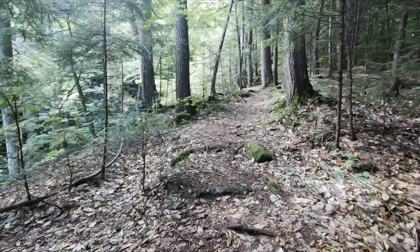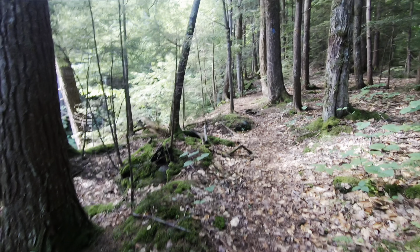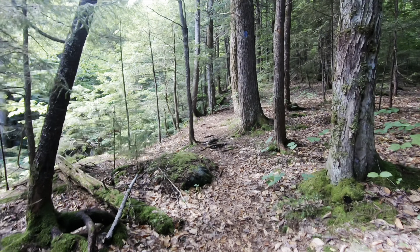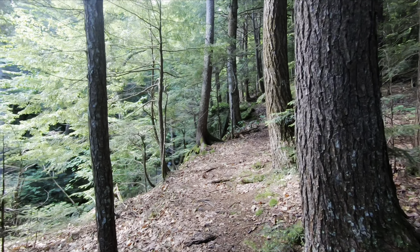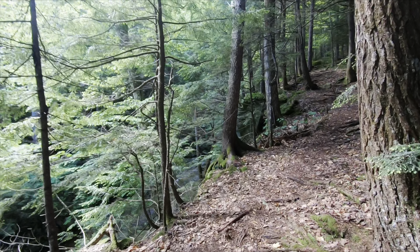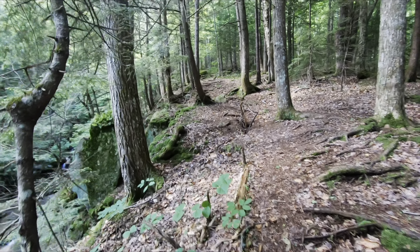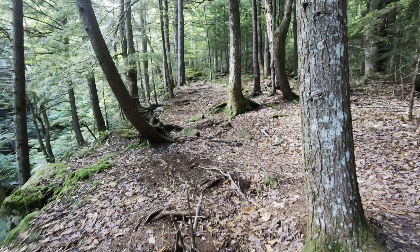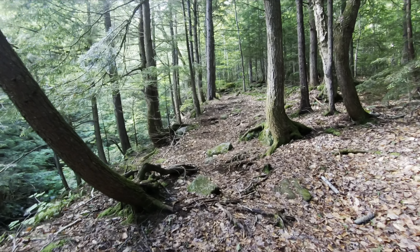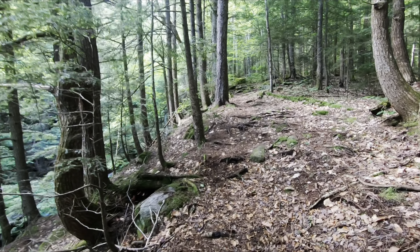I think it might have been a fox that was running away. No people parked here. Appalachia parking was completely full when we went by, I think it was around nine o'clock. Pine Link had one car at it, but people could be parked there to do Pine Mountain also. So who knows — we'll definitely see people up at the hut and the summit today.